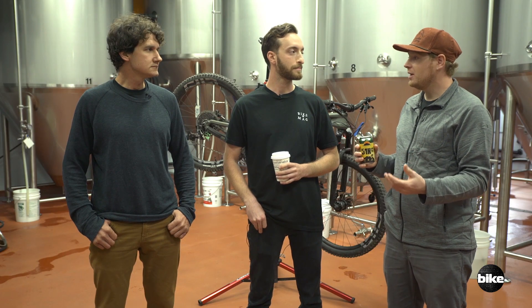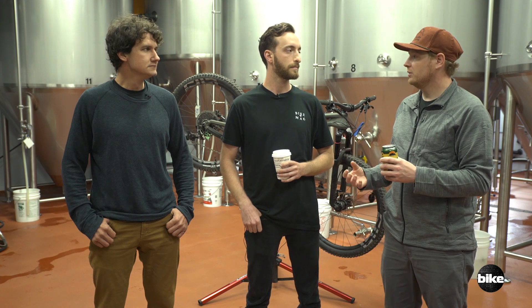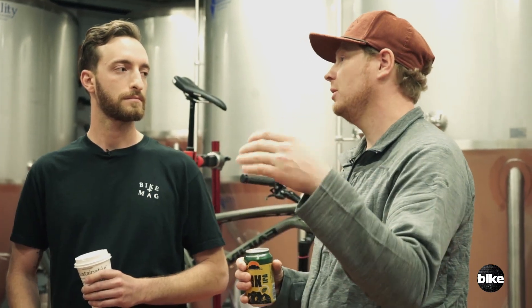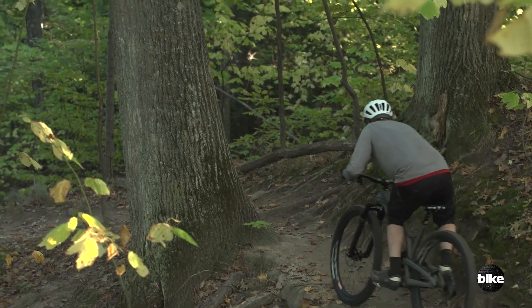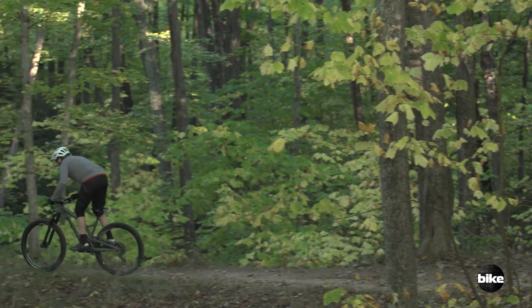There's a trend happening now where all the 120mm 29ers we used to love — like the Fuel EX — are going with longer travel, almost like stepping up to the plate that the Following already was at. That bike felt like it had deeper travel than 120mm, and it still does 120mm. When you start adding travel, you start adding squish and vagueness. What I appreciate about this bike is that it's stuck with 120mm and it feels kind of like a race car in that way — you push it into corners and it pops right back out.